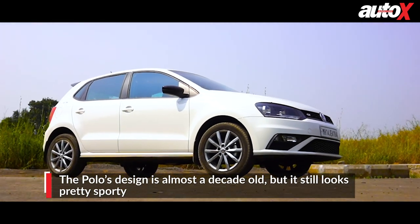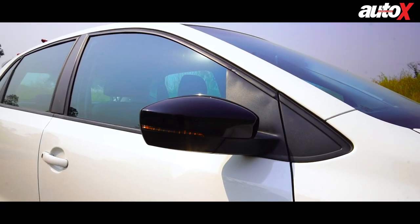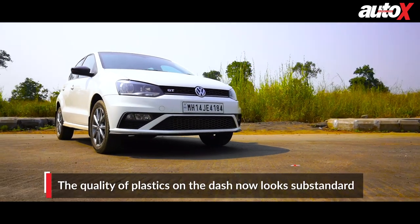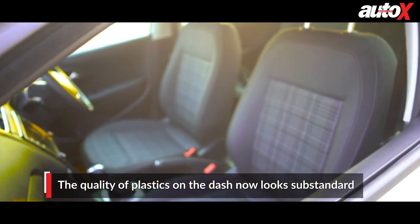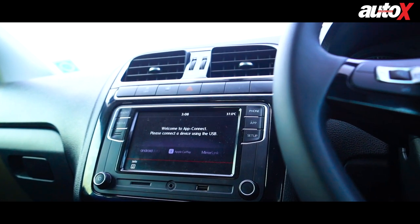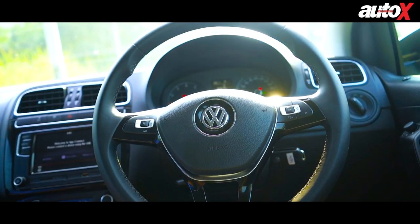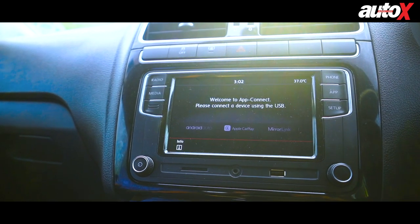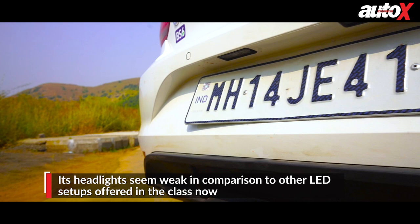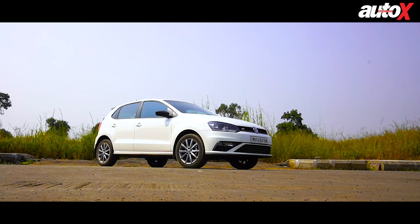Not much has changed in the design department from the standard Polo. The only noticeable changes are the badges on the grille, boot, and the C-pillar. Just like before, the GT TSI gets gloss black ORVMs, and the car also gets a large roof-mounted spoiler as standard — though Volkswagen offers it as an accessory on the standard Polo as well. Much of the interior is unchanged too. It would be really hard to differentiate the standard trim from the GT TSI if not for the gloss black surround to the infotainment and the checkered seat upholstery. We've been saying this for the better part of the decade: the Polo falls behind in the features department. While it does get a touchscreen infotainment with Apple CarPlay and Android Auto, anti-pinch windows, rain sensing wipers, and a cool glove box, it misses out on LED headlights, reversing camera, and some essential features that have become the norm in the segment. The GT TSI does however get the My Volkswagen Connect app, a SIM-based connected car deck.